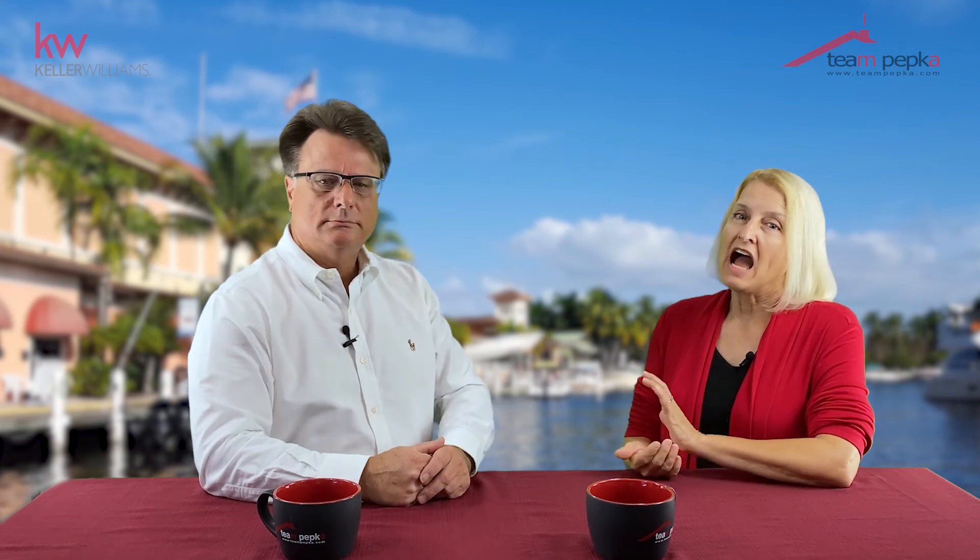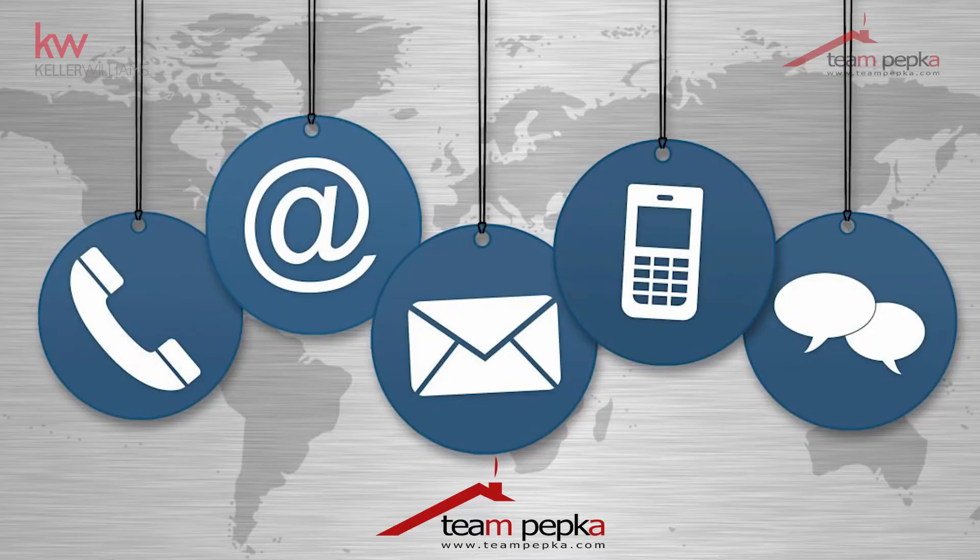So how do you price your home to sell and get top dollar? Contact us today to set up a consultation. We'll do the research, make recommendations, and adjust if necessary.